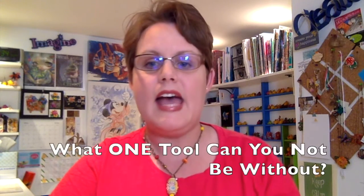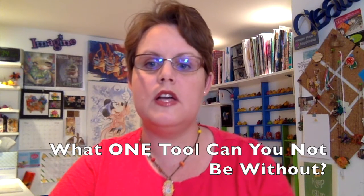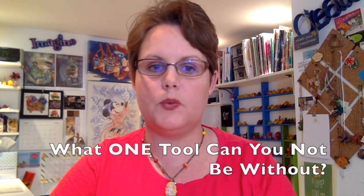The next question comes from Samantha and she asks: if there was one tool that you could not be without in your studio, what would it be? The one tool that I cannot be without in my studio happens to be my pasta machine. There is no way I could get done what I get done without my pasta machine — I could do without a lot of things in my studio, but a pasta machine is definitely not one of them.